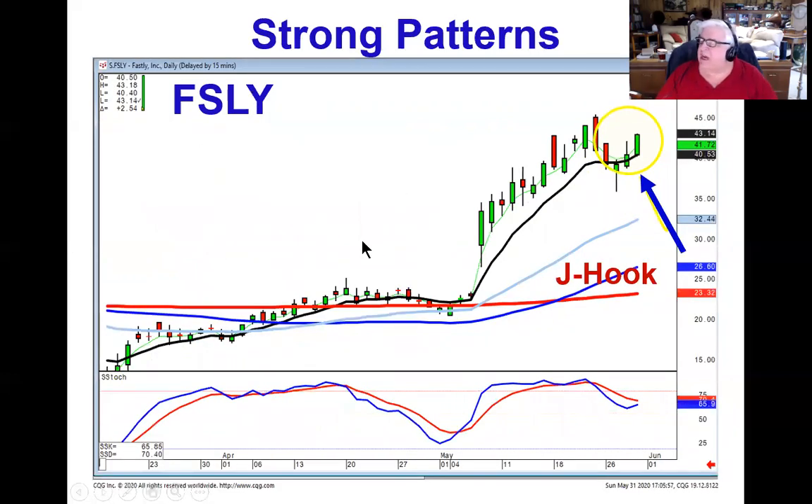We're seeing the same type of setup over in SSLY. You could be buying this one on positive trading, expecting the magnitude of wave one to be the same magnitude as wave three.